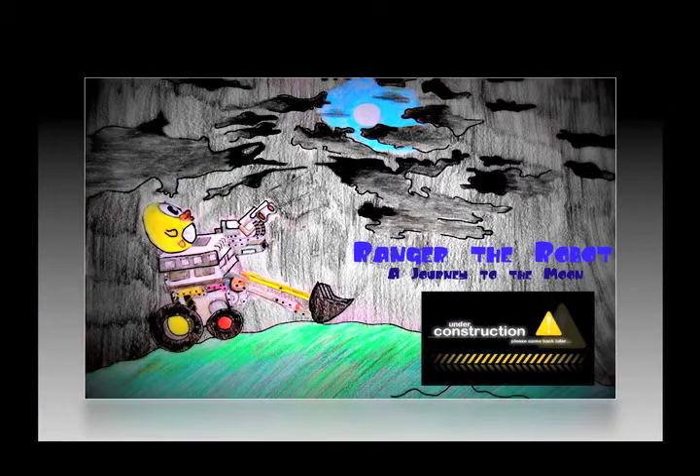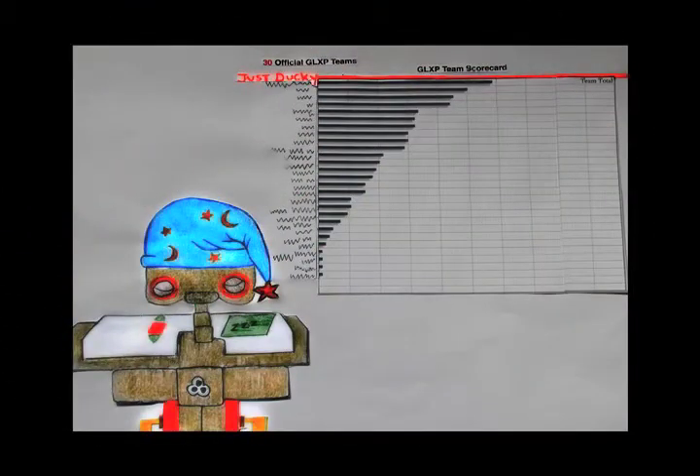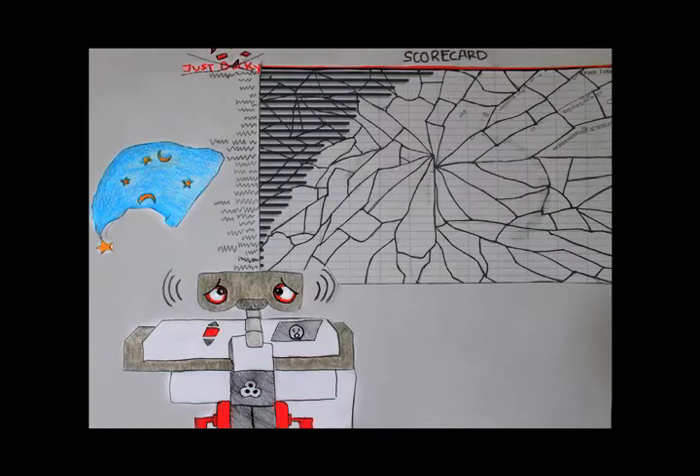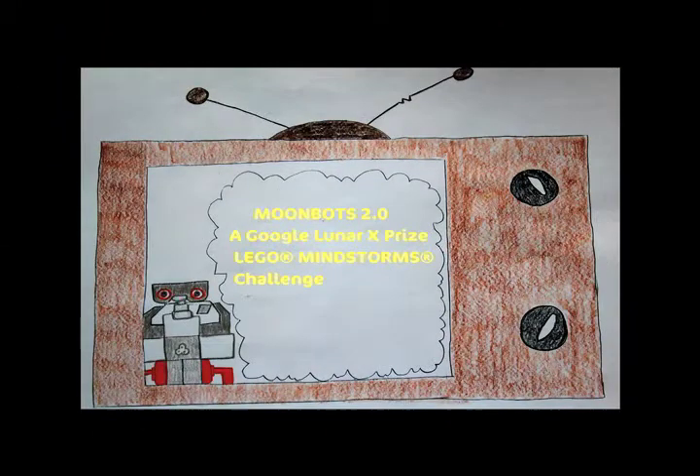Team Indus is my favorite team because they are dedicated to education outreach. Not only are they willing to mentor our Moonbots team, but they also reach out and collaborate with young minds globally.